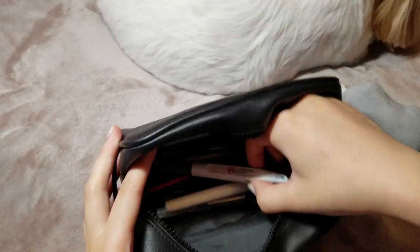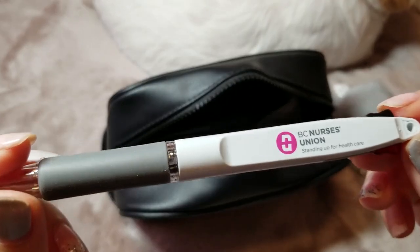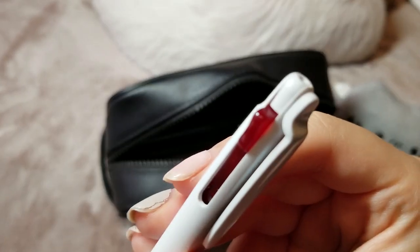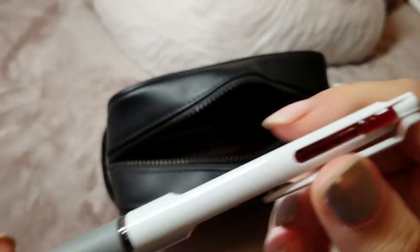And then I have a fancy BCNU pen. It's multicolored — it has black ink and red ink in the pen. I'm definitely going to be using this pen a lot in my clinical this coming semester.